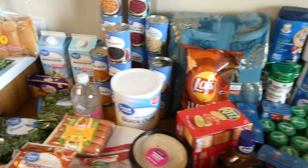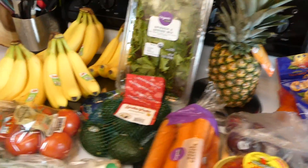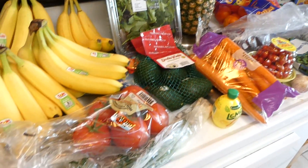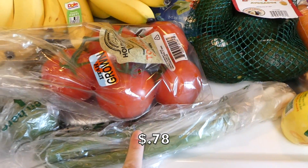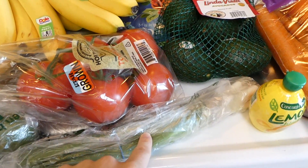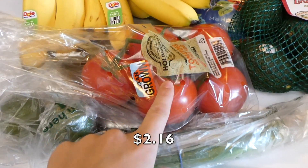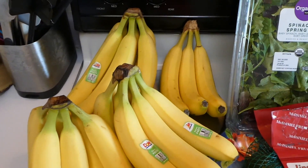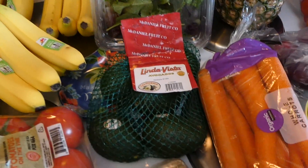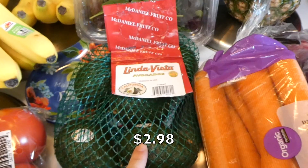Here is everything we picked up from Walmart for the first two weeks of the month. Starting over here at the produce: some green onions — I hardly ever buy these but they add great flavor to recipes and salads. Then we have some tomatoes on the vine, two limes, a bunch of bananas. We go through bananas like crazy in my house, especially my baby. And then some avocados — these aren't ripe yet but they'll be right by next week.